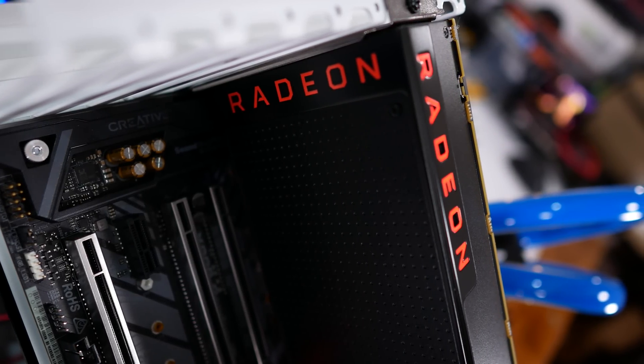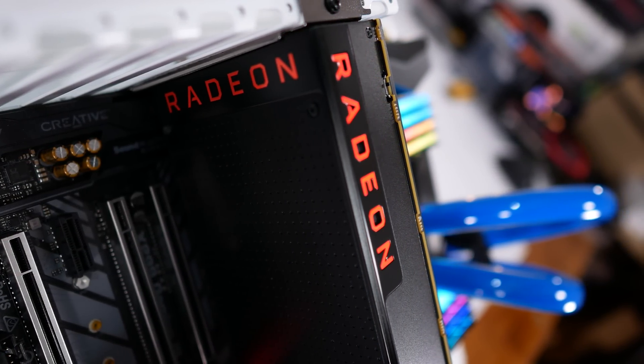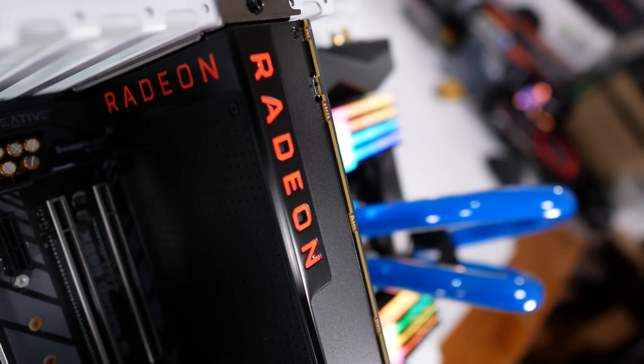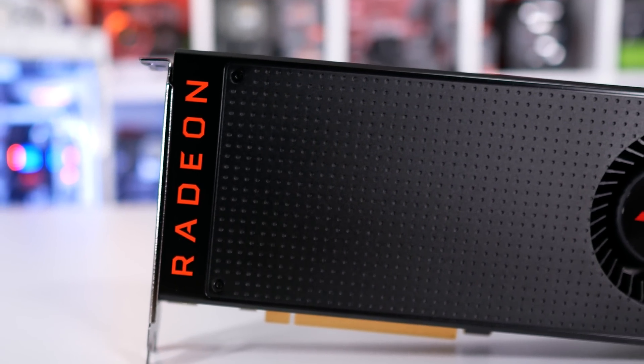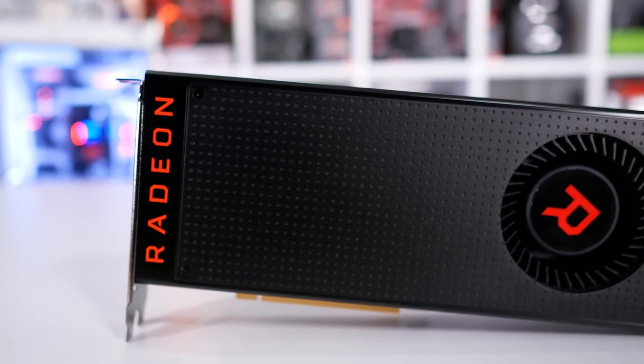The PowerColor or Sapphire models were good if you could find them, but more often than not they were either out of stock or grossly overpriced, and they also came to market very late. Between the cryptocurrency mining boom, the lack of quality AIB models, and the slim margins, Vega was a flop — at least for gamers. The mining boom might have helped save it for AMD.